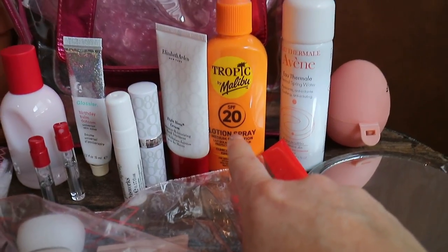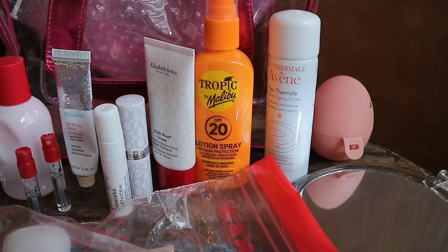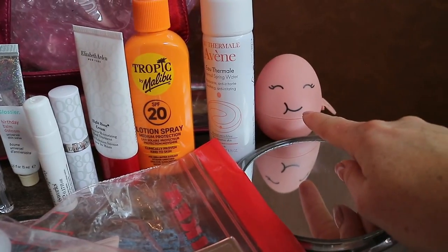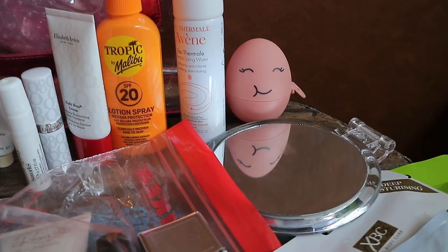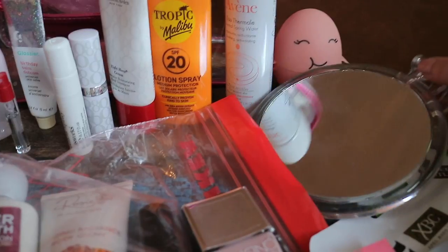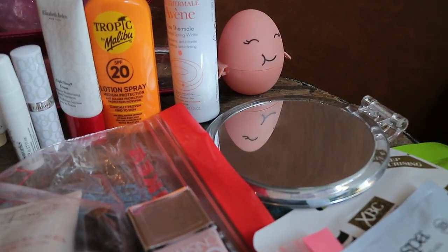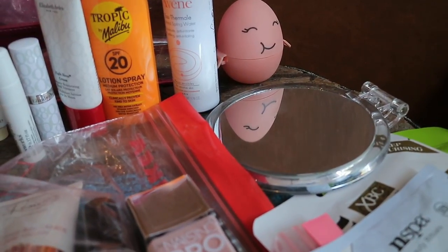This hand cream is actually from Poundland — it's a really nice size, 100ml — and this is an SPF 20 sun lotion. Then I just have a face mist. This wasn't in my hand luggage but just has my beauty blender in it. Another thing I really recommend bringing is a good mirror. Sometimes the mirrors are in awkward places in hotels, so if you're doing your makeup it's nice to have a hand mirror. This one I actually got from Primark — it's really good because one side is a bit more close-up if you want to do some tweezing.